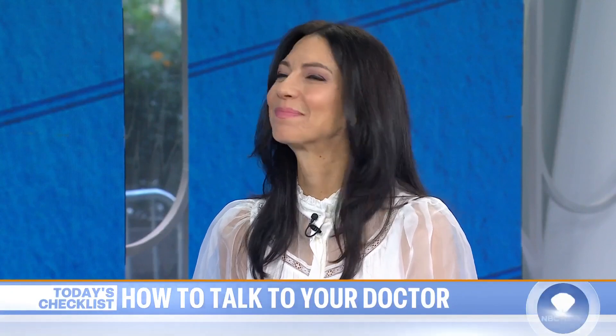October is Health Literacy Month. So this morning on today's checklist, we've got a guide to making well-informed decisions and preparing us all for doctor visits. We have our doctor here to help, NBC News medical contributor, Dr. Natalie Azal. Good morning, Dr. Nat. Hi, guys. Good morning.